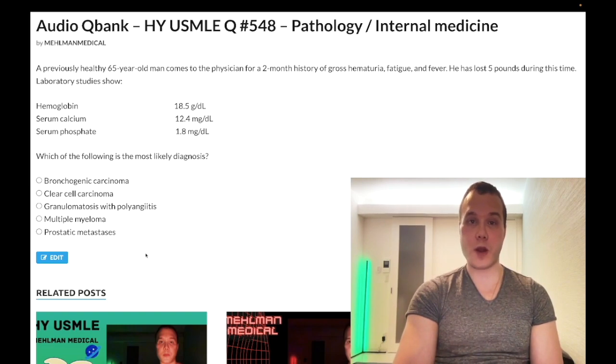Choice C, prostatic metastasis — wrong answer. It is exceedingly high yield to know that mets, not just limited to prostate, can cause hypercalcemia. But you're not going to get low phosphate. You're simply not going to have low phosphate in the setting of metastases. Instantly wrong answer.